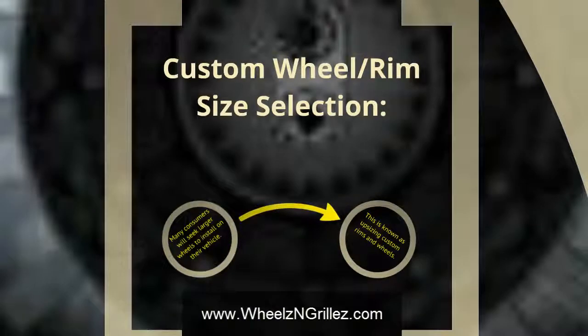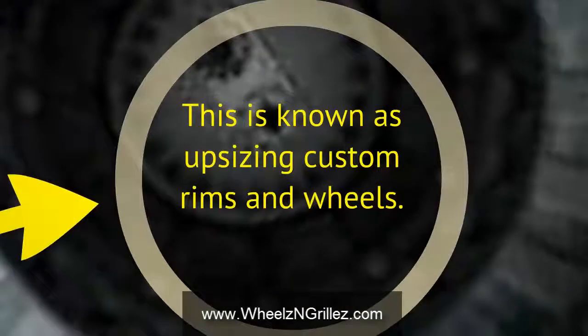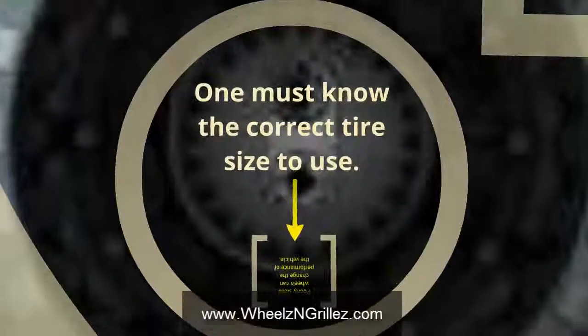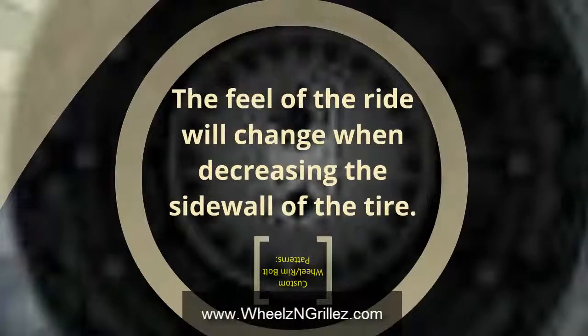Custom wheel and rim size selection: many consumers seek larger wheels to install on their vehicle, which is known as upsizing custom rims and wheels. One must know the correct tire size to use, as poorly sized wheels can change the performance of the vehicle. The feel of the ride will also change when decreasing the sidewall of the tire.